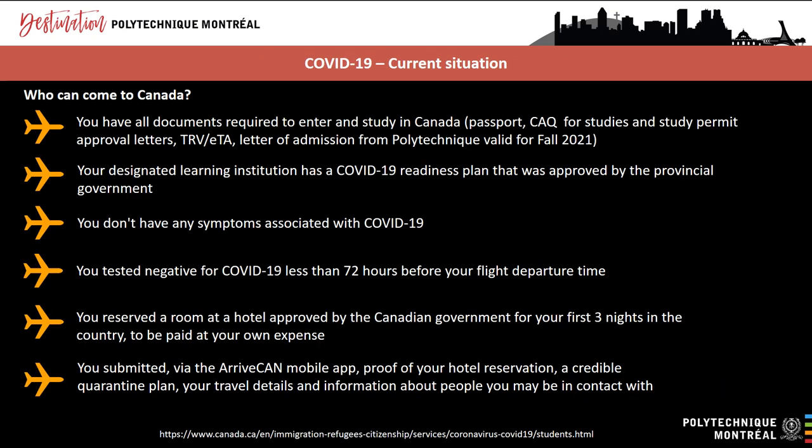Canada has implemented a number of measures at its border to help reduce the spread of COVID-19 and its variants. The Canadian government has restricted entry to foreign nationals. However, some categories of travellers are allowed to enter Canada, including international students who meet the following criteria: you have all the documents required to enter and study in Canada; your designated learning institution has a COVID-19 readiness plan approved by the provincial government; you don't have any symptoms associated with COVID-19; and you tested negative for COVID-19 less than 72 hours before your flight departure time.